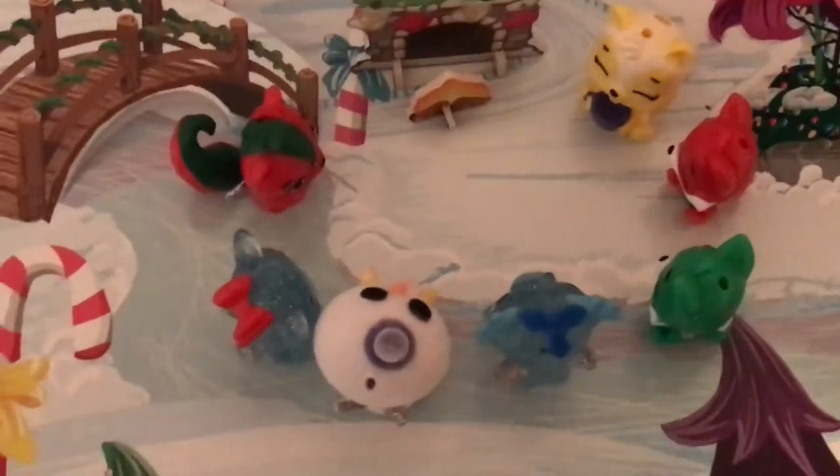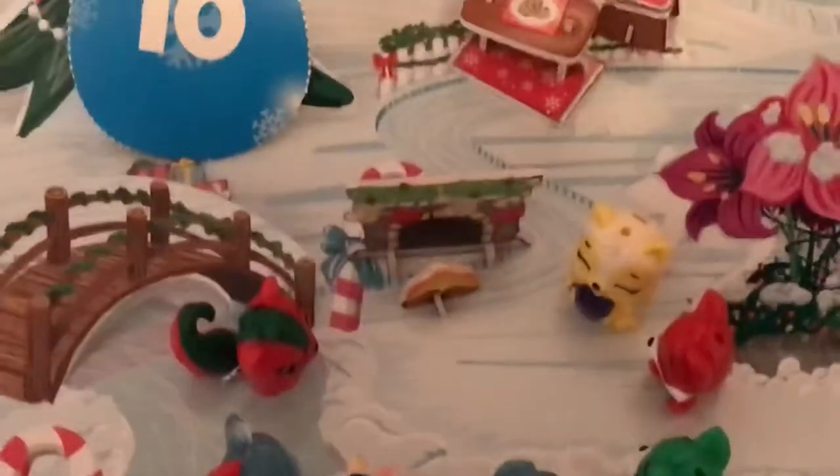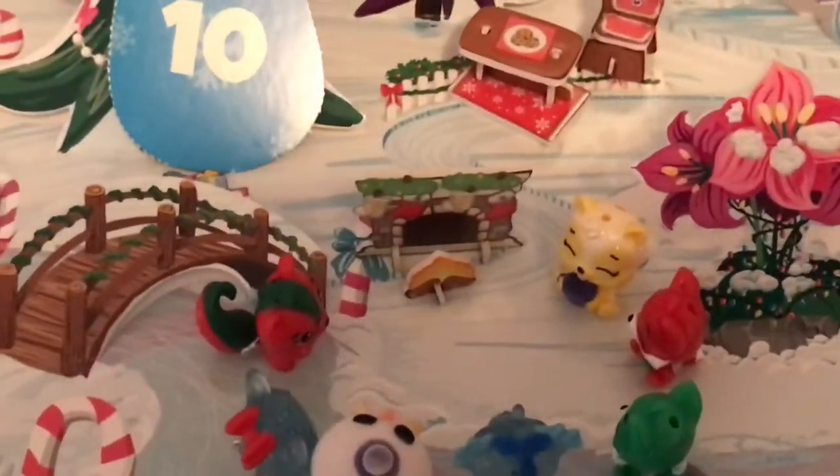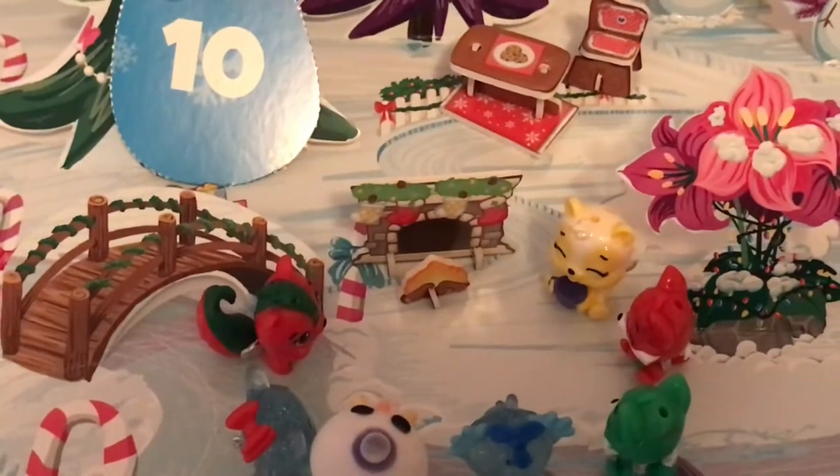Here are our Hatchimal friends getting warmed by the fire. They really needed this — it was a wintery wonderland here, and they were super cold. So that's day 10, and here comes the Lego calendar.